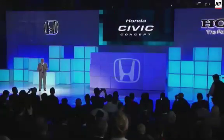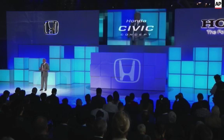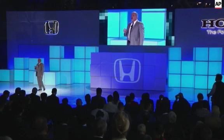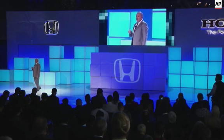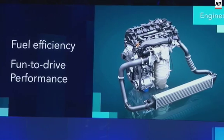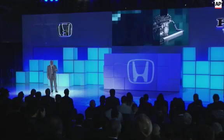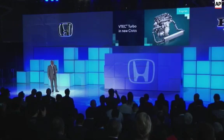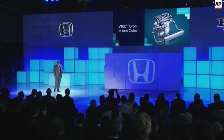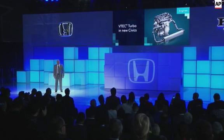We have never in our history embarked on such a comprehensive redesign of Civic. The all-new Civic lineup features not only a new styling direction, but a new platform and powertrain — efficiency and Honda drive performance. Today we're confirming what has already been suggested: the first ever application of Honda's new VTEC turbo engine will be in the new Civic.